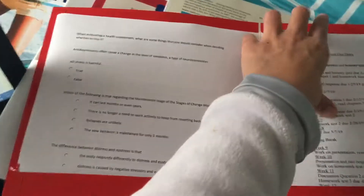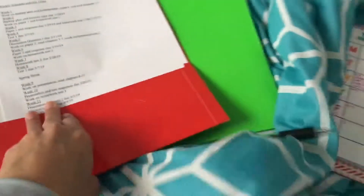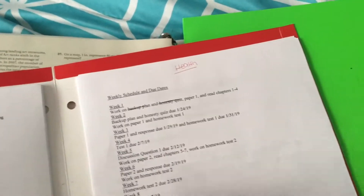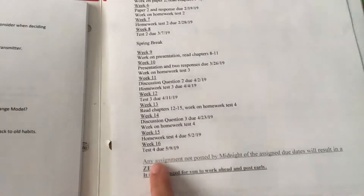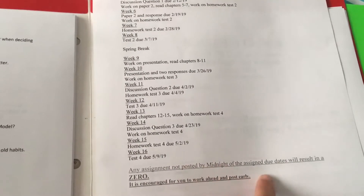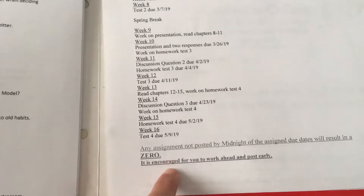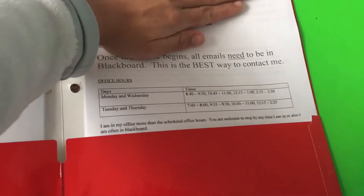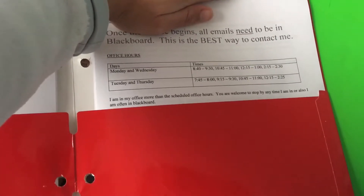It's always a good idea to listen to your teacher because they know what they're talking about. I also have my schedule of due dates, which I have mapped out all the way until I graduate. Any assignment not posted by midnight on the due date results in a zero — it's encouraged to work ahead and post early. You can see that's in bold and underlined, so it's really important. I also print out my syllabus so I can always look back at the rules and office hours.